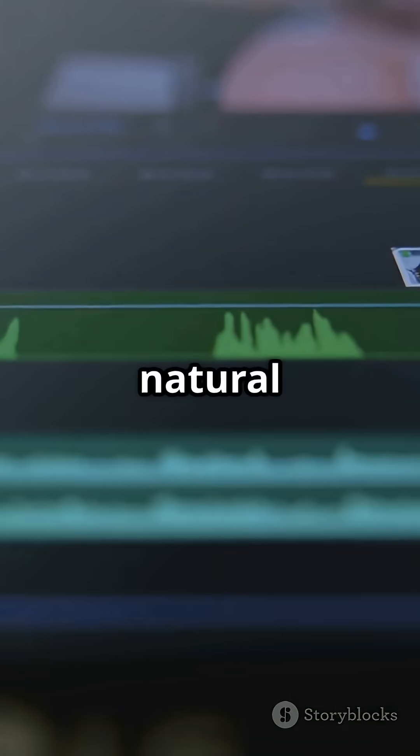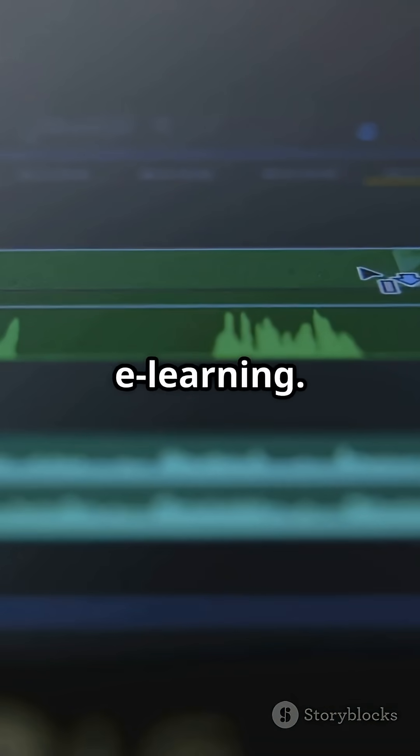Instantly your script comes to life with natural sound, perfect for videos, ads, or e-learning. Customizable, fast, and super easy to use.